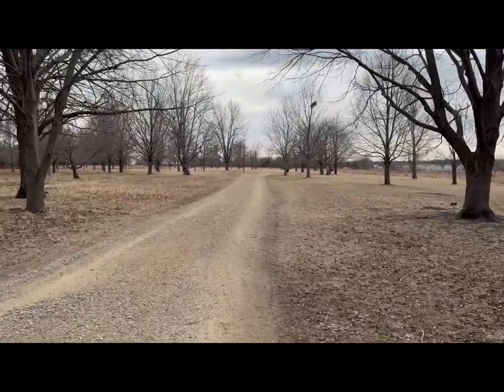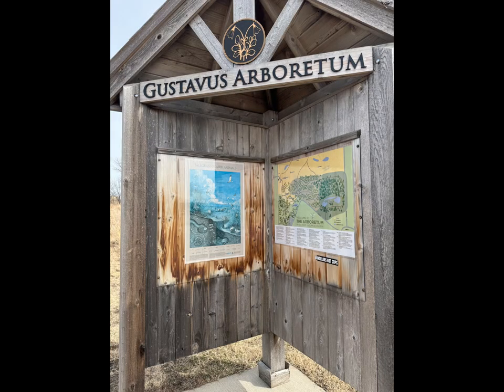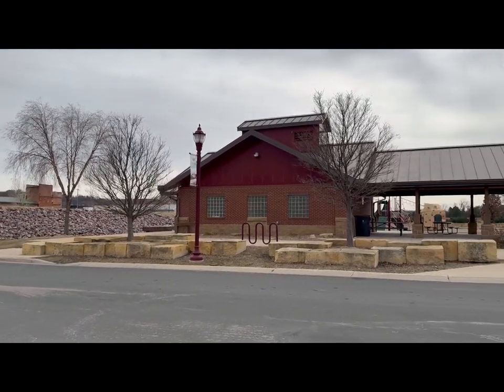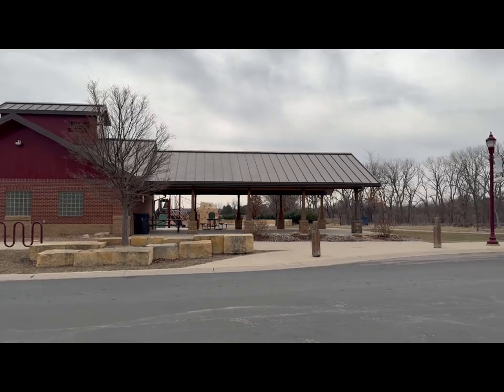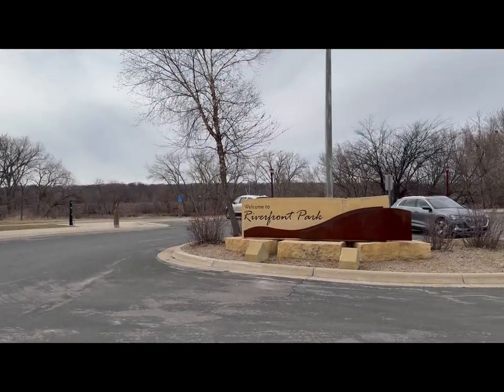Off in the distance, there's the swing and some people in hammocks — it might be hard to see. And this is by the other parking lot. Now we are moving on to the Riverfront Park in Mankato. This is in Mankato proper. This is the parking area.